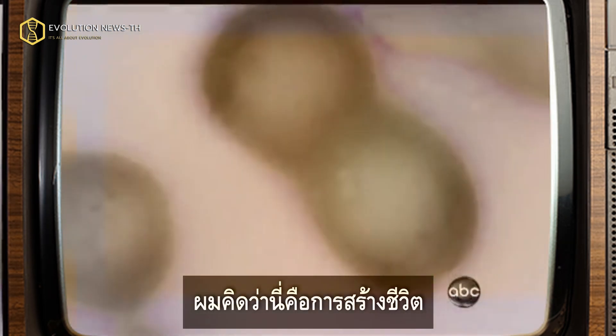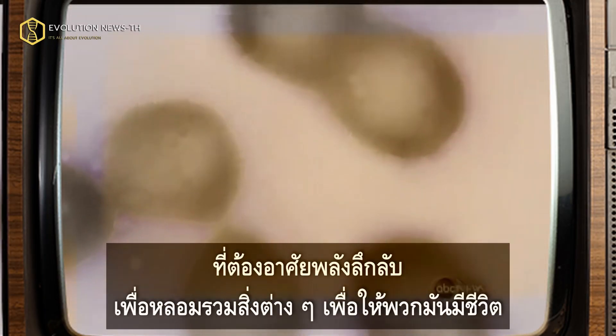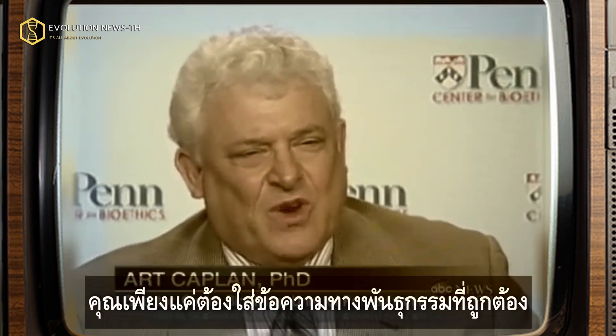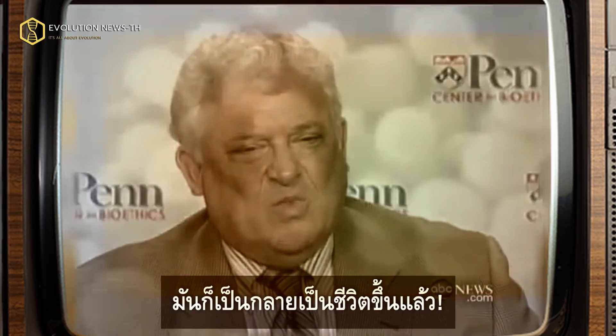I think this is the creation of life, and I think it's an experiment that shows that life is not a mystery — that it's not some mysterious force that infuses things that makes them come alive. If you put the right genetic message in the right order, put it into the right environment, it will come alive.